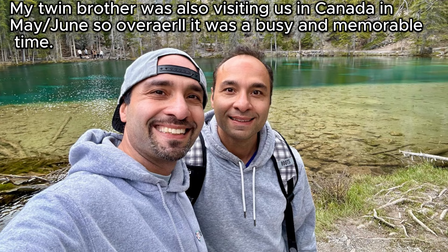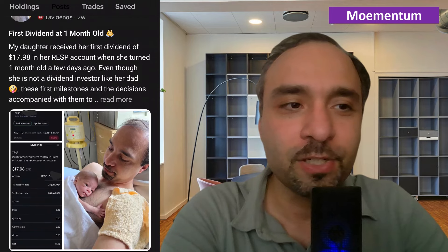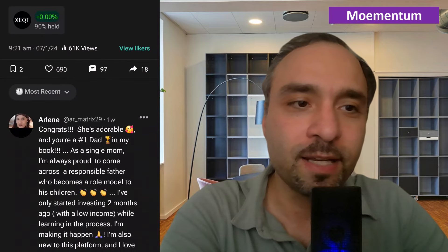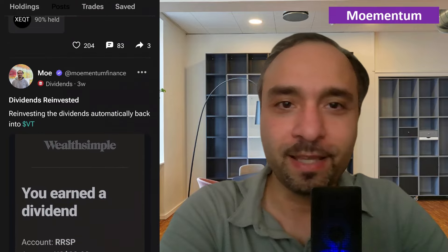I apologize for not being active on YouTube, but I have been trying to be much more active on Blossom. Some of you following me there have noticed my posts talking about key milestones such as the birth of our baby, the fact that she received her first dividend income when she was just turning one month old, as well as opening our RESP account for her. That post at one month old had close to 690 likes, 97 comments, and 61,000 views — something I'm super proud of. Thank you for your support here on Blossom.